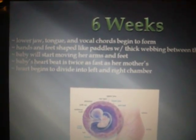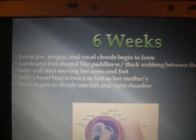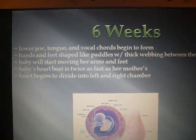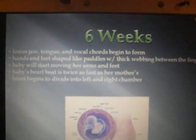At six weeks, the lower jaw, tongue, and vocal cords begin to form. Hands and feet are shaped like paddles with thick webbing between the fingers and toes. The baby will start moving her arms and feet. The baby's heartbeat is twice as fast as the mother's, and her heart begins to divide into left and right chambers.